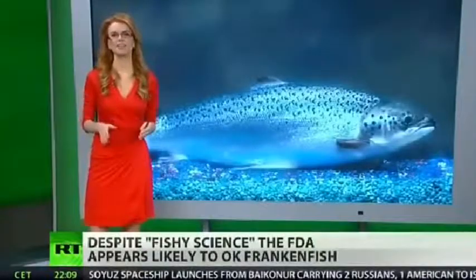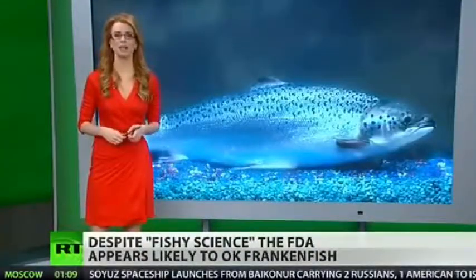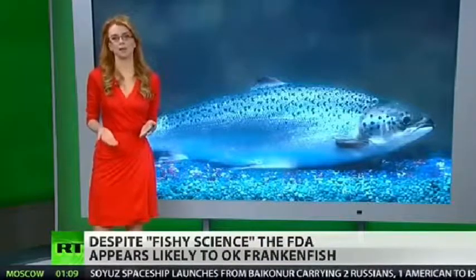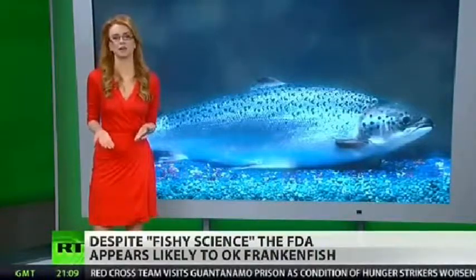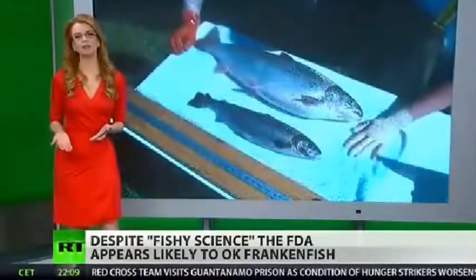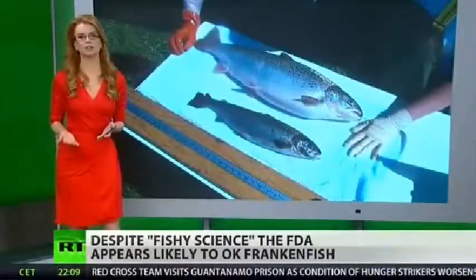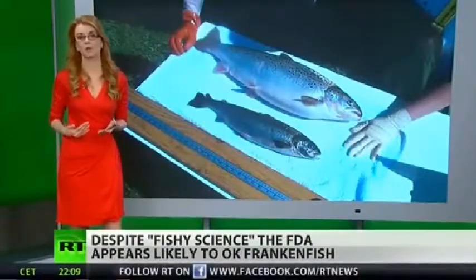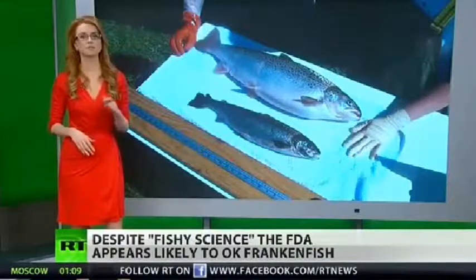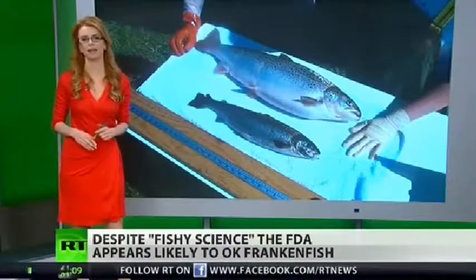A genetically modified fish with spare parts is inches away from our food supply chain. The FDA is giving General Electric the go-ahead on an application that's been pending now for two years. So what is this so-called frankenfish anyway? It's the biotech industry's genetically engineered fish that grows twice the normal rate of a real fish, meaning it goes into the consumer market faster and at higher rates.